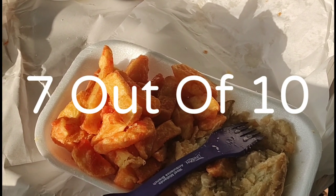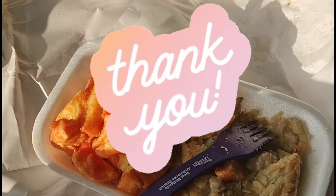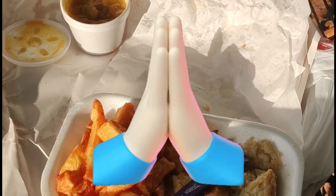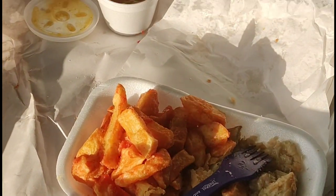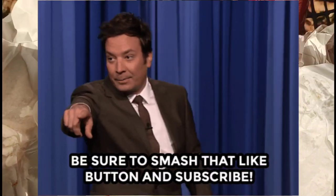7 out of 10 for the Green's Chippy in Darlington. Thank you very much for watching Takeaway Tuesday. I hope you all have a fantastic day. Thanks to everybody who subscribed to the channel of late — I really do appreciate it, and thanks to all the lovely comments. I'll see you on the next one, and it's bye for now.